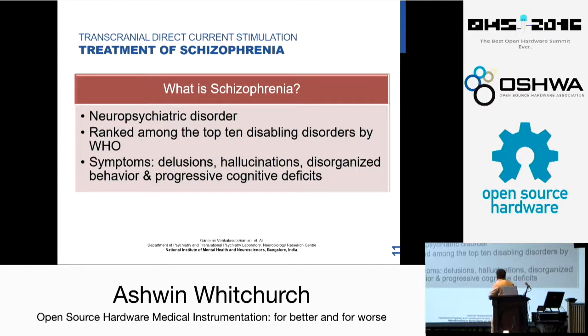Quickly — what is schizophrenia? It is a neuropsychiatric disorder, which means that it has both physiological and psychological components. It is ranked among the top ten disabling disorders by the World Health Organization and is quite common. Symptoms are delusions, hallucinations, disorganized behavior, and progressive cognitive defects.